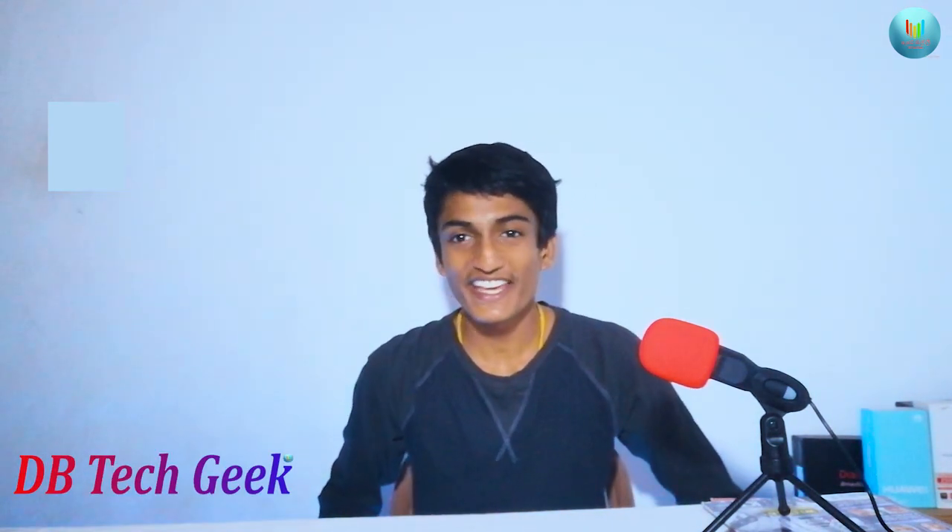This video is on our YouTube channel. In this video, we will be discussing a new topic.